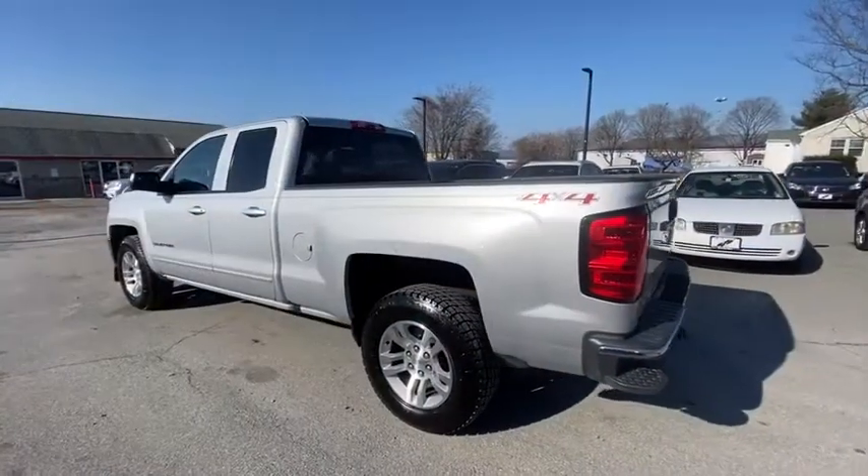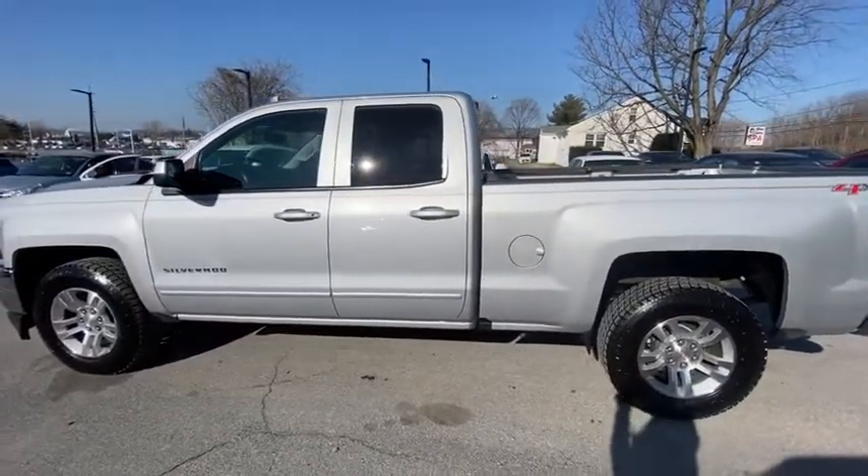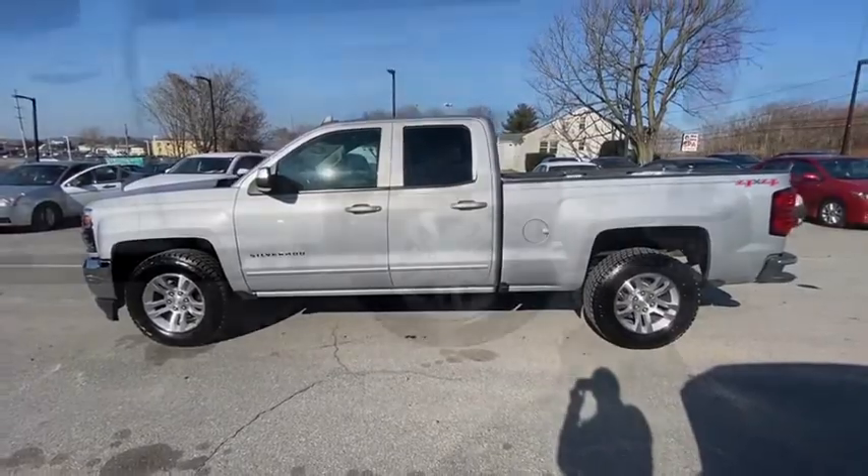The impressive interior is simply another reason that the Chevy Silverado is a top choice among truck buyers. This vehicle has less than 65,000 miles.